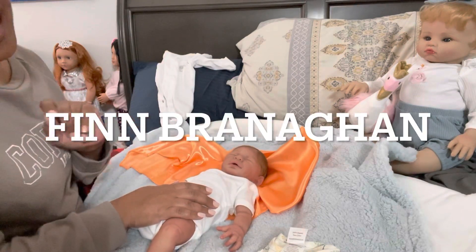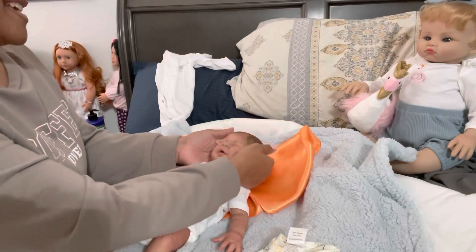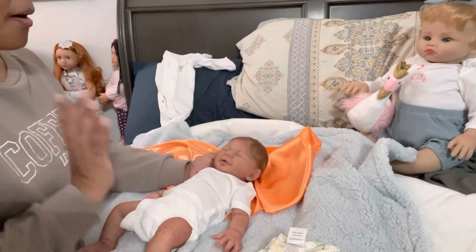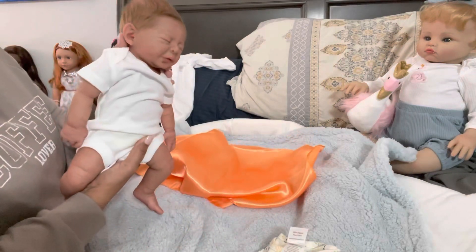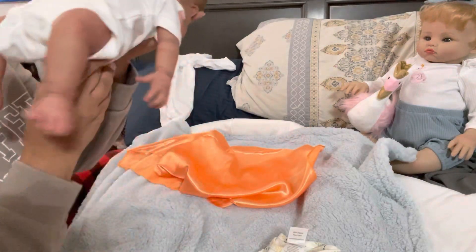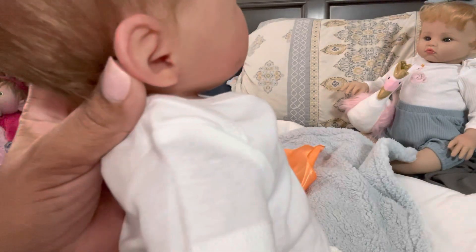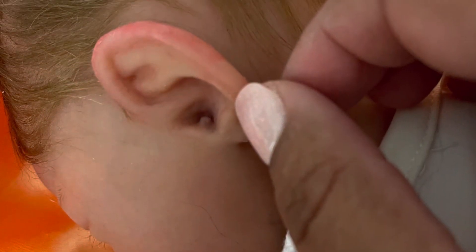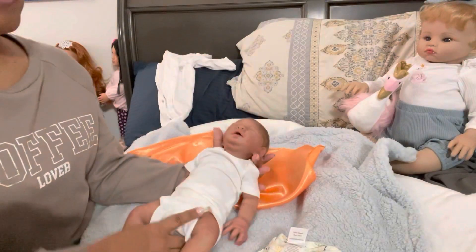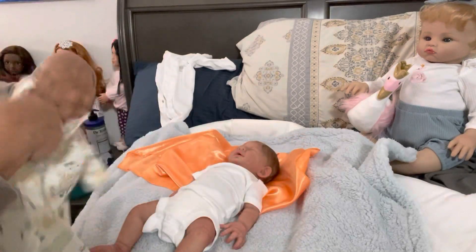His middle name is Branigan. He is Finn Branigan — that's his middle name, not last. He is so cute. I'm going to insert a picture because you're not going to see this on camera, but his ear canals are even detailed. Let me see if I can get close to the camera so you can see that there's detailing in the ear. I'm going to take a picture and then I'll add it.